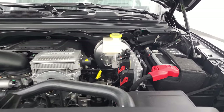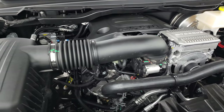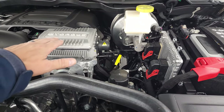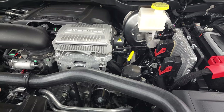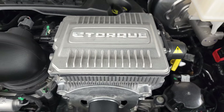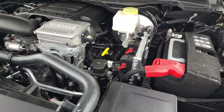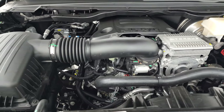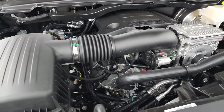Under the hood, we have the 5.7 liter V8 Hemi engine. This one does have the MDS where it shuts off four cylinders on the highway to get you better fuel economy. It also has the E-Torque electric motor with start-stop assist. You can always tell if it has the E-Torque by the big silver box — that's the electric motor, and it says E-Torque on the top. It gets 395 horsepower, 410 foot-pounds of torque, 22 miles per gallon on the highway, 18 city, with an average of 19 miles per gallon.